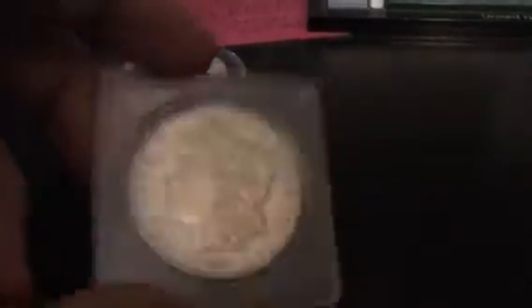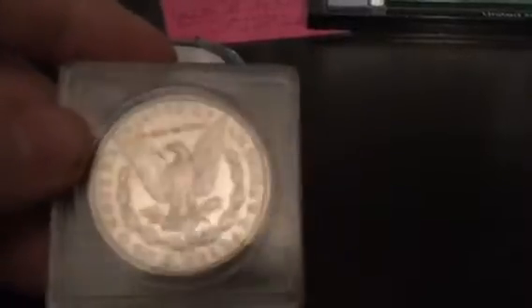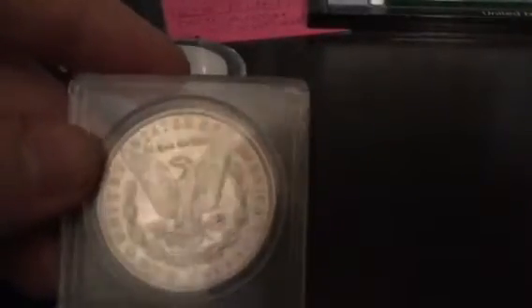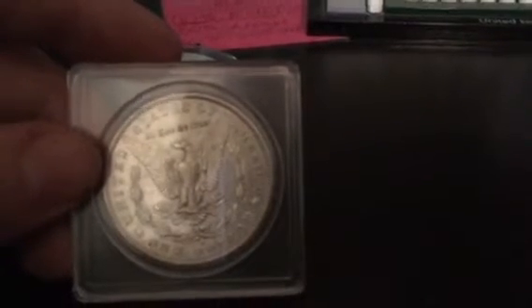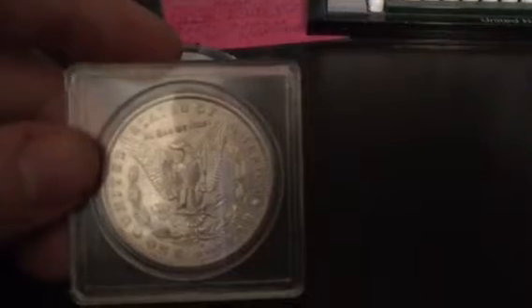I got a few new Morgans for Christmas. My grandpa gave me these. Here's an 1891 — not cleaned, great condition. This is a San Francisco mint mark. Probably had great MS/AU condition, probably. There's a bit of circulation on this coin, still very nice.